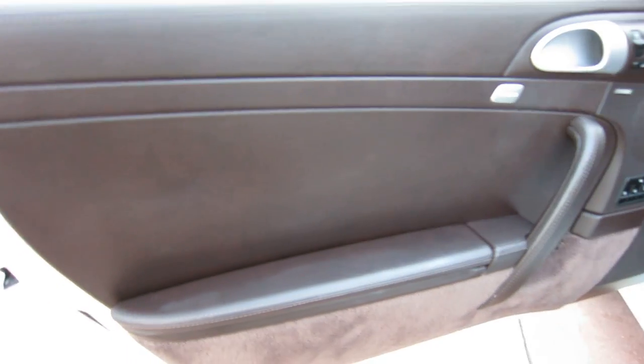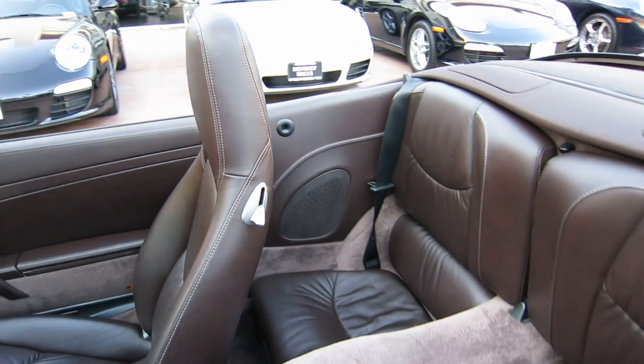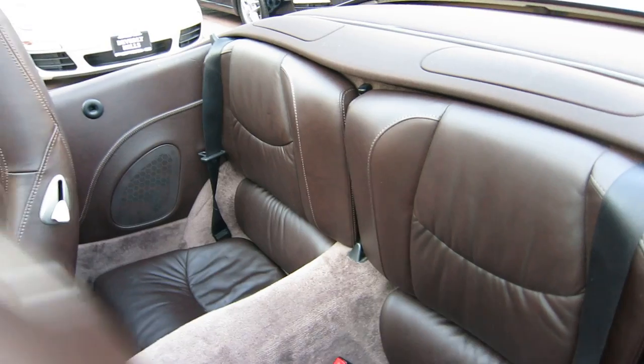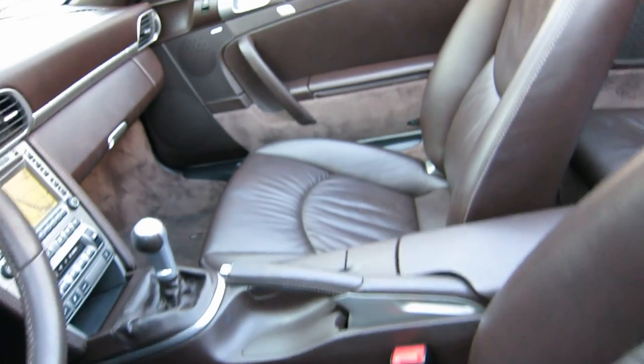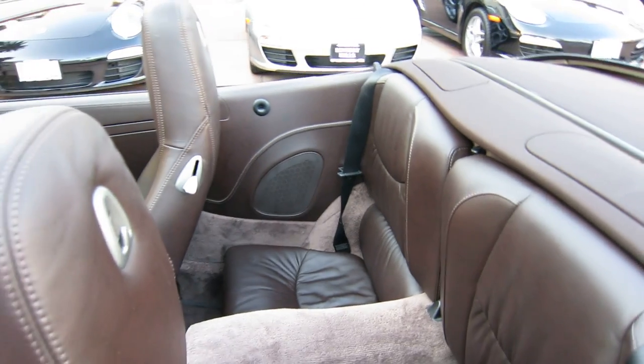Just look at the door panels — notice this really beautiful brown Coco color. Let's look at the back seats of the car. It's also got the soft ruffled interior, which you'll notice has a little bit softer grain, almost more like a furniture leather, and the seats have a really nice supple feel to them.